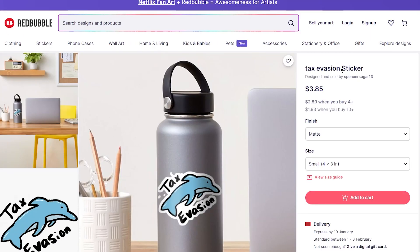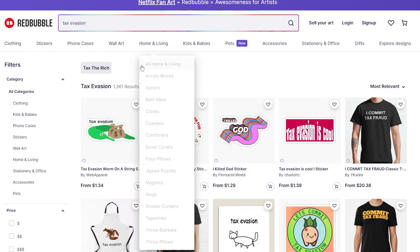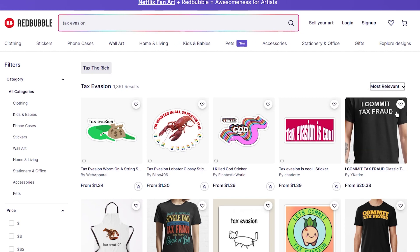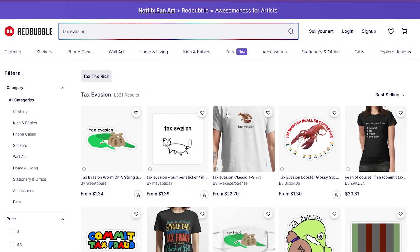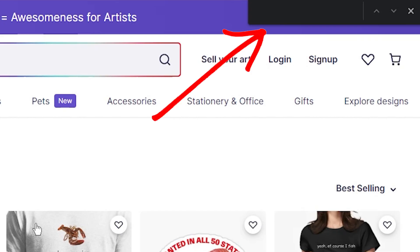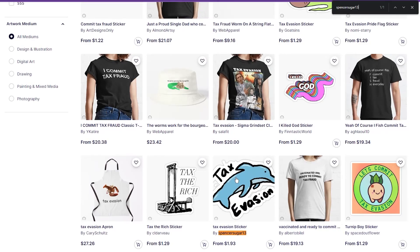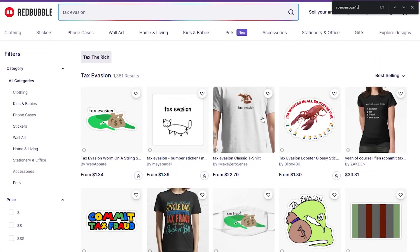Let's pick a design with good demand — for example, 'tax evasion.' A quick search shows over a thousand results in this niche. I'll sort these results by best selling, then press Ctrl+F to bring up the search bar, paste the name of her shop, and indeed her design shows up.